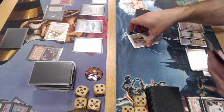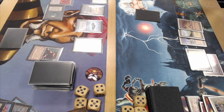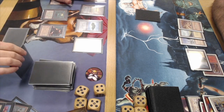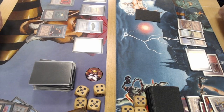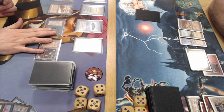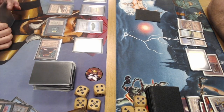He's discarding his Wheel of Fortune and his Red Elemental Blast. Does that mean he'll play the Iron Claw Orc? It's kind of hard to tell — it's a bit blurry. Anyway, there's an attack for two by Ervin, dropping Juan to 13. There's a Strip Mine — and again one card in hand for Ervin. I would love to see a Wheel of Fortune in this game.